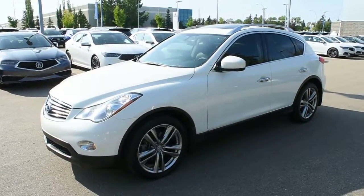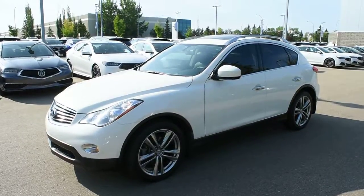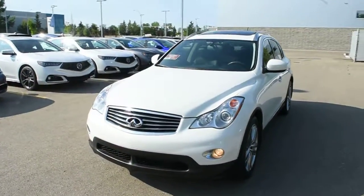Hi there, welcome to Westside Akron. This is the 2012 Infiniti EX35 Deluxe Touring Technology in Moonlight White Pearl.